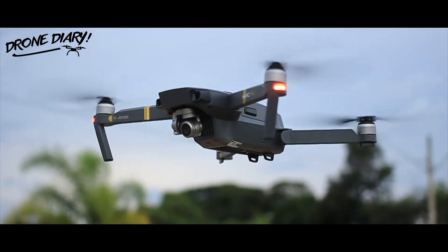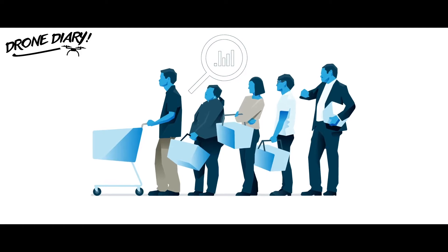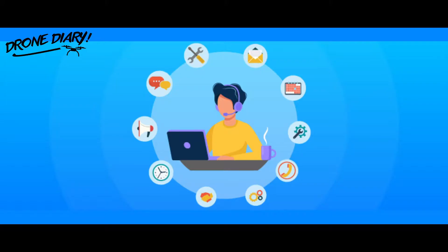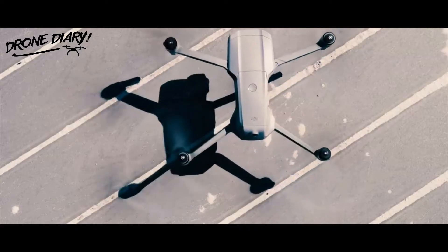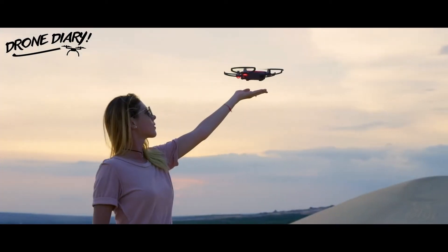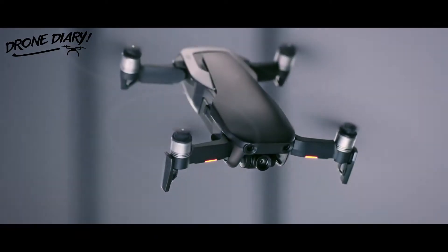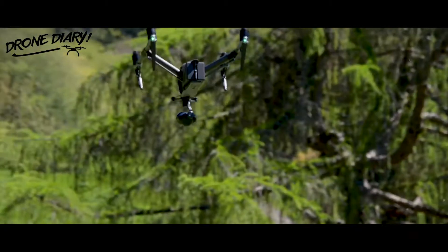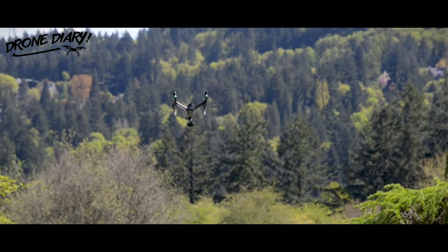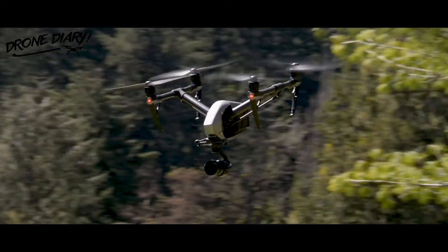Once upon a time, drones were a bit like computers — big, expensive, and virtually impossible for the average consumer to imagine owning or operating. Fortunately, drone tech has come a long way since then. Today, drones are available in models ranging from massive enterprise-level machines meant to enhance farming and construction operations to small, fun consumer models designed for racing and photography. In this post, we're going to take a look at the evolution of drone tech and all the things that have brought us to this exciting part of drone history.